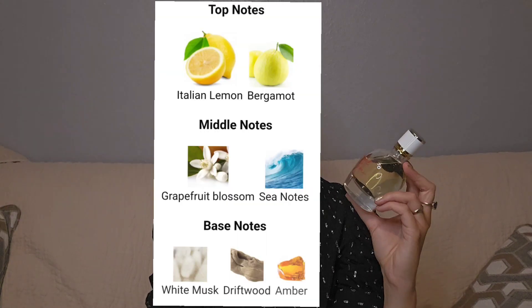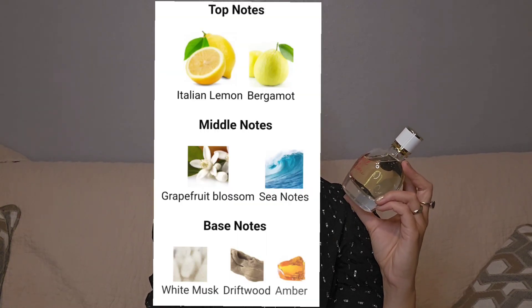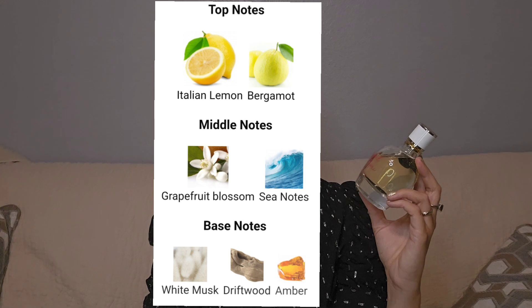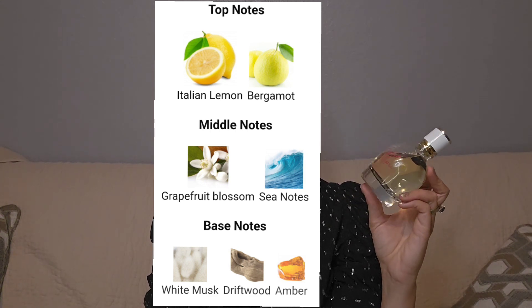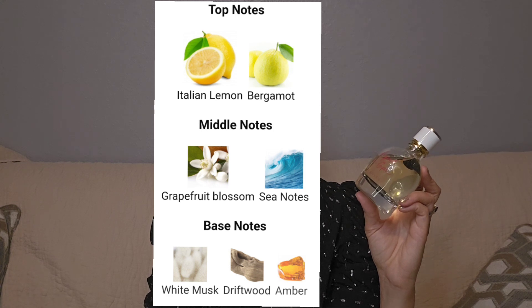This fragrance was launched in 2019. It is an eau de toilette for women — a citrus fragrance that screams summer of course. The nose behind this fragrance is Sophie Labbe. The notes are as follows: in the top we have Italian lemon and bergamot; in the middle we have grapefruit blossom and sea notes; and in the base we have white musk, driftwood, and amber.